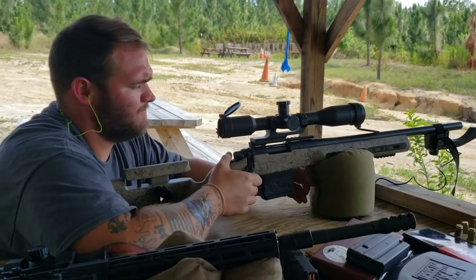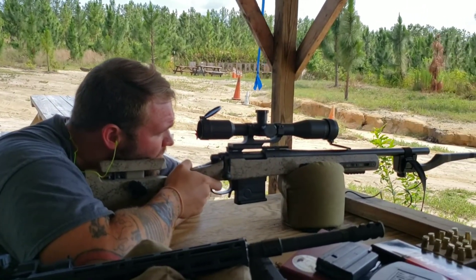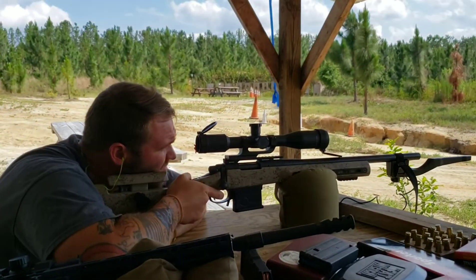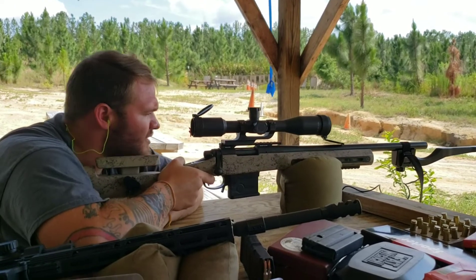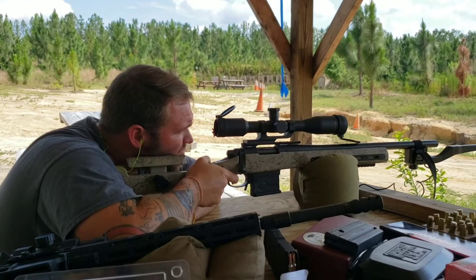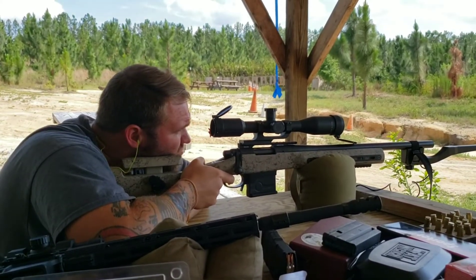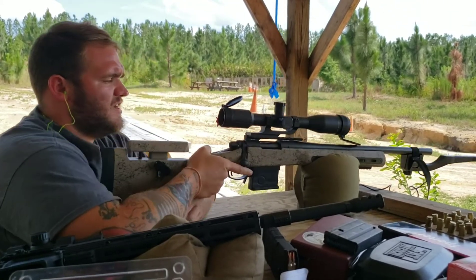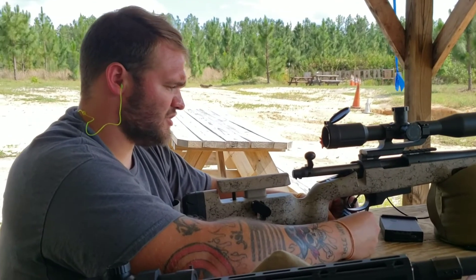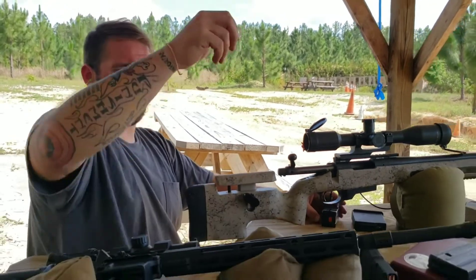True Ballistics 69-grain out of the bolt gun. Shot readings: 2726, 2626, 2732, 2732, 2703. Out of five shots, my average was 2718 and my standard deviation was 16.